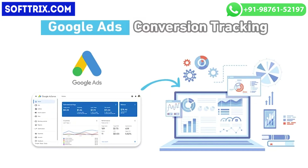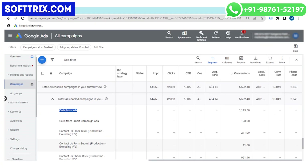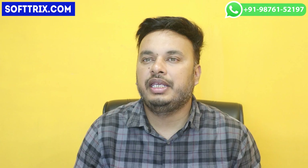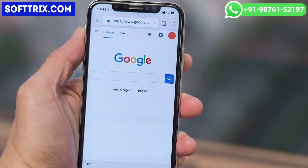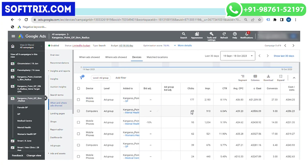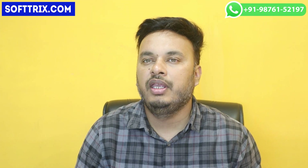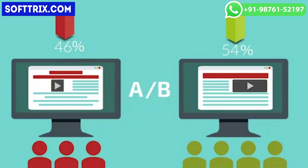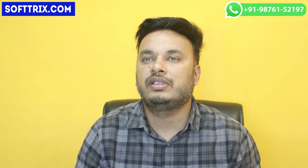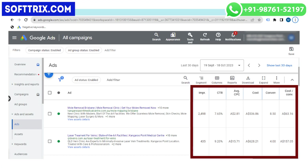Conversion tracking was set up to measure the effectiveness of the campaigns, including phone call tracking and form submissions. Given the high usage of mobile devices in healthcare searches, the ads were optimized for mobile users, and a dedicated call-only campaign was set up to increase call volume. Ongoing A/B testing of ad variations, landing pages, and keywords helped us refine the campaign for optimal results.